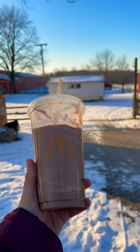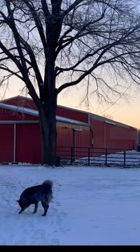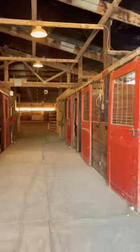Spend a morning with me on the farm. Before heading out, I made sure to dress super warm. It's definitely cold, and I already drove to town to get my favorite thing, my frappe. Okay, time to head out to the barn — we've got lots to do today.